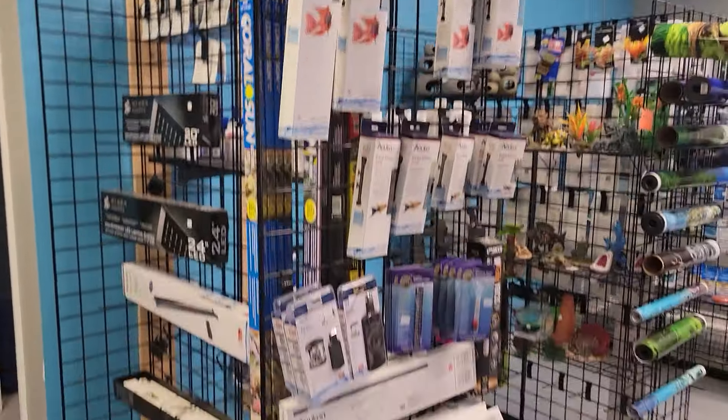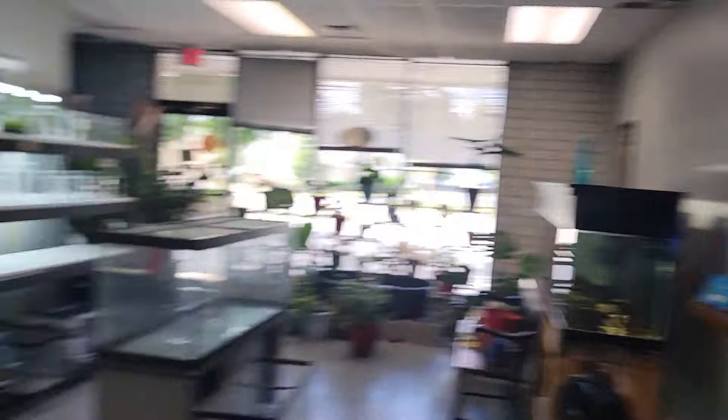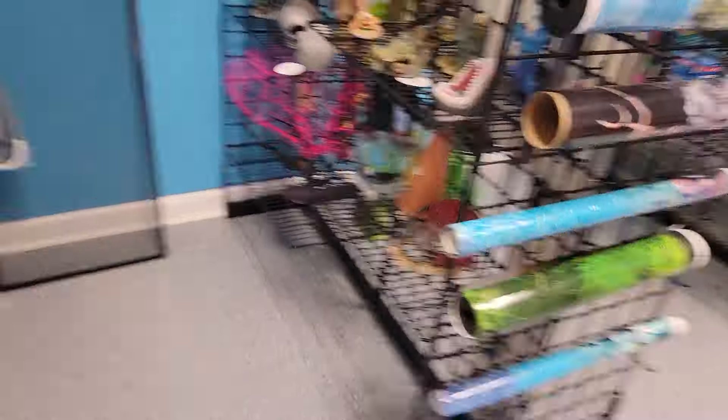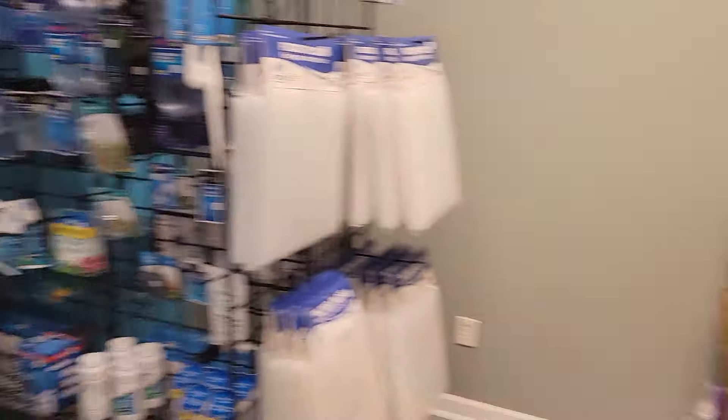It's all our frozen food. I'll just quickly show you guys the supplies: heaters, lids, nets. Megan's not a supply. Decorations, chemicals, filters, root tabs, fake decorations. All the filters and stuff are behind there.